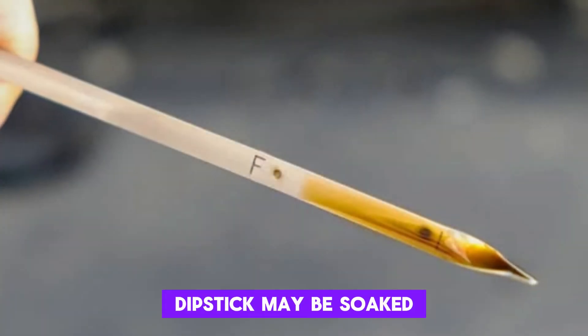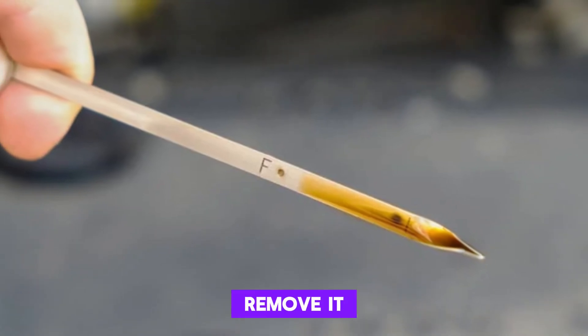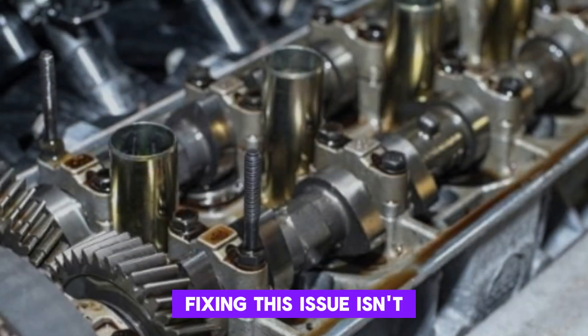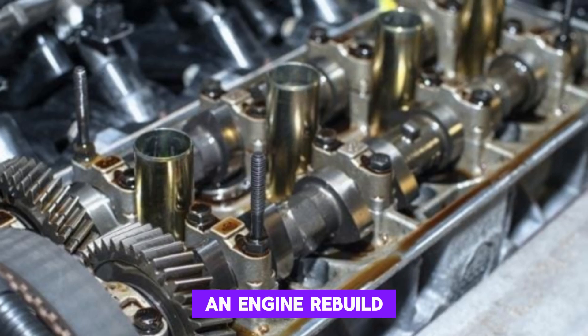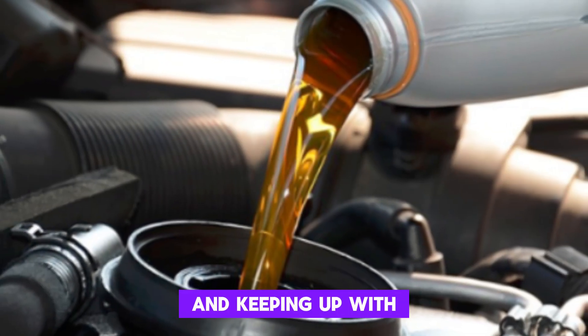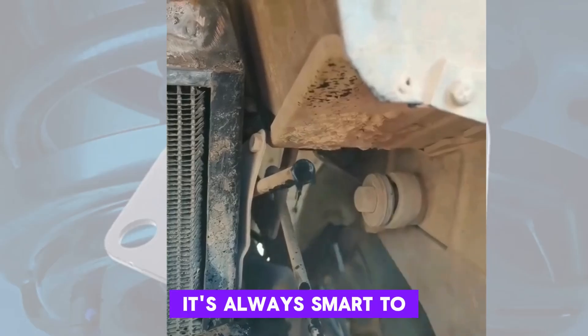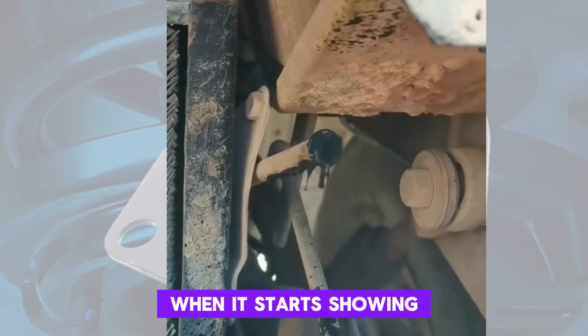In severe cases, the dipstick may be soaked in oil, and droplets can even spray out when you remove it. Fixing this issue isn't cheap, as it may require an engine rebuild. However, catching early symptoms and keeping up with oil changes can slow the wear process. It's always smart to listen to your engine when it starts showing these signs.